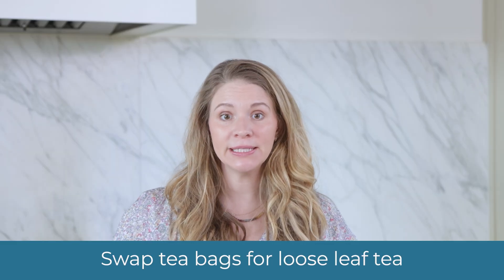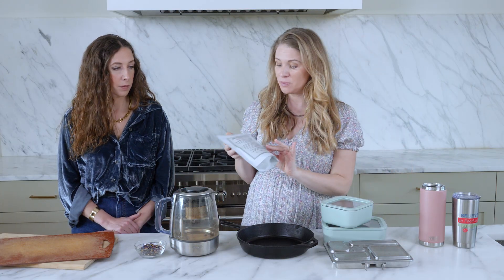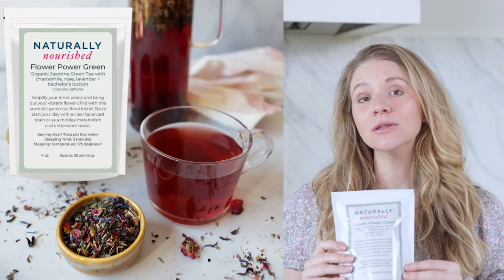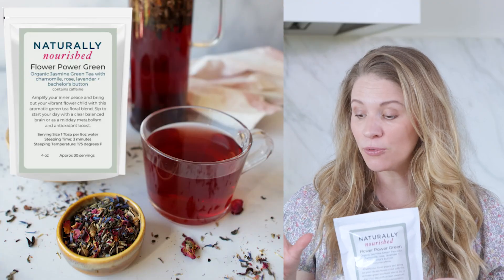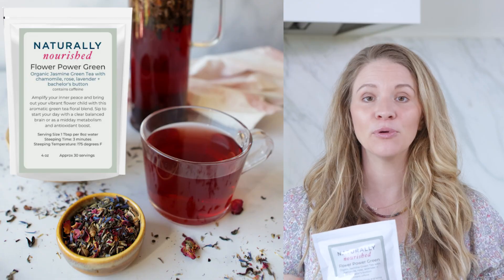Another source that might be surprising is tea bags. Most tea bags, though they might look like paper, actually have a plastic coating on them. Per cup of tea, research has shown eight to eleven billion microplastics released in a single cup. Swapping out to loose leaf tea — like our naturally nourished blends, this is our flower power green, an organic loose leaf tea — and brewing it in glass and stainless steel ensures you're not adding plastic in that brewing process. You can also use a stainless steel tea ball or simply strain after brewing.